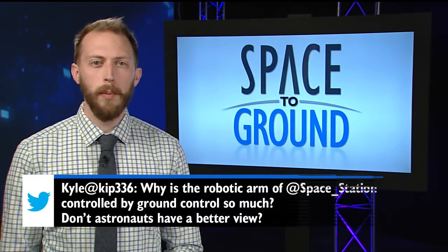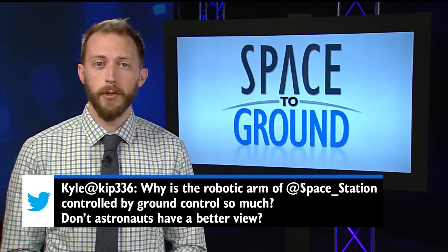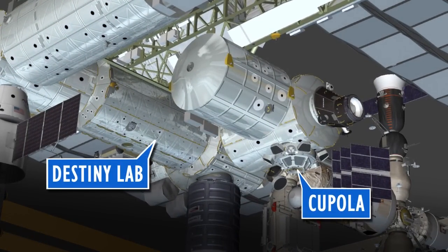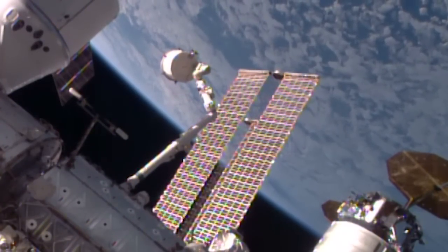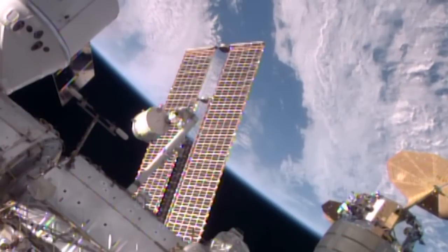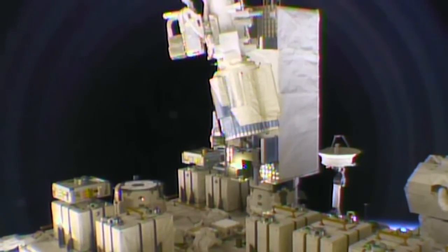This week, Kyle wants to know why the robotic arm is often controlled by the ground — don't the astronauts have a better view? As it turns out, they don't for a lot of maneuvers, since windows are pretty rare on the station. The crew has robotic control stations in the Cupola and the Destiny Lab, with the former only having a view of what's immediately underneath the station. For the most part, they have to rely on the same external camera views that operators on the ground receive. And since some of these operations can take up to eight hours or more, it's easier for folks on the ground to take over tasks when astronauts aren't required.